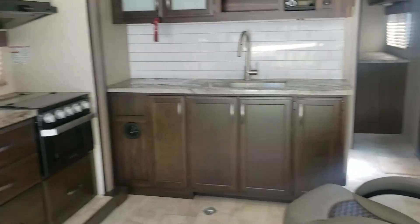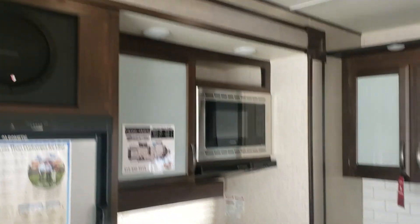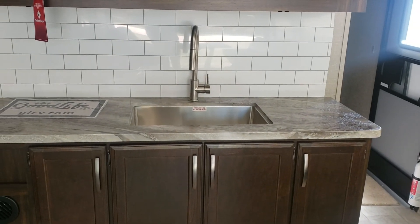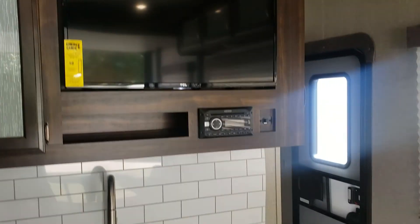Coming inside, you've got the two sofas across from each other and those will make into a bed, with a nice big table in between. This particular model has two slide-outs, so you have the kitchen slide, which is a pretty nice size kitchen for a travel trailer.